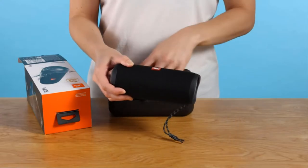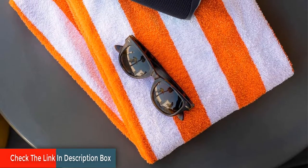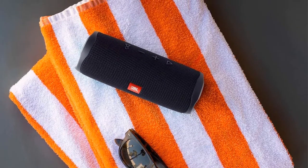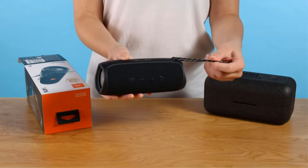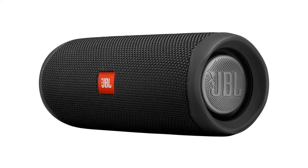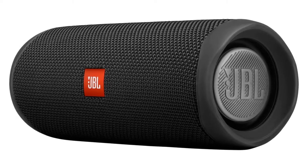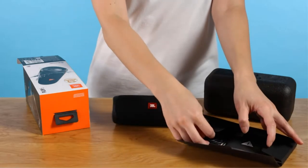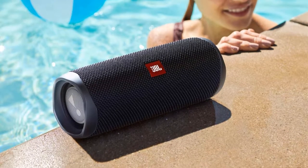Its Party Boost function allows you to pair two JBL Party Boost compatible speakers together for stereo sound, or link multiple together to get the party pumping. With 11 distinct color options, the Flip 5 is anything but boring. It wirelessly streams music anywhere you are, and its long-lasting battery gives you more than 12 hours of playtime. IPX7 waterproof and submergible up to 3 feet deep. Made with durable fabric material and rugged rubber housing.